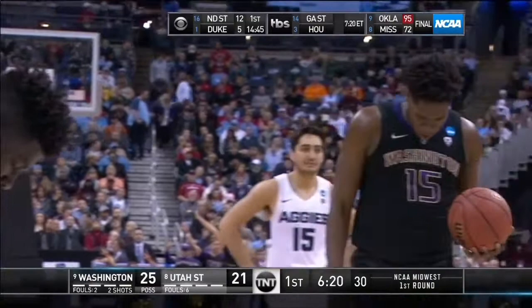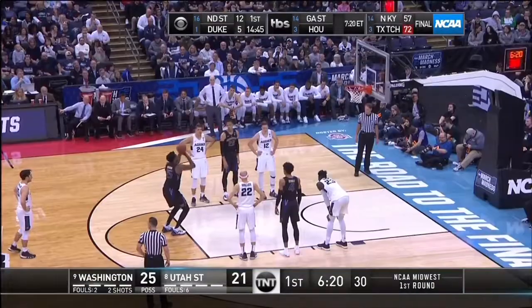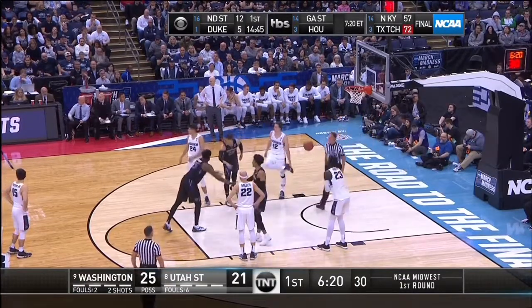He has some good feet — planting, going up after that jump stop. Feel pretty confident saying he is the most improved player in college basketball.